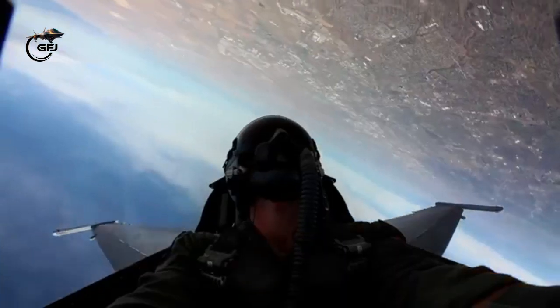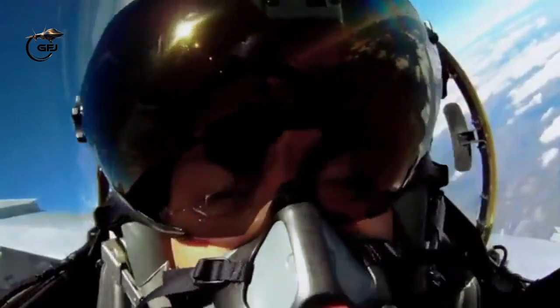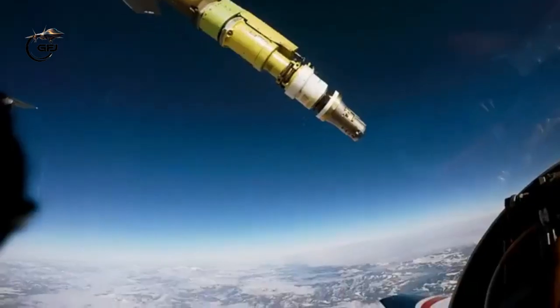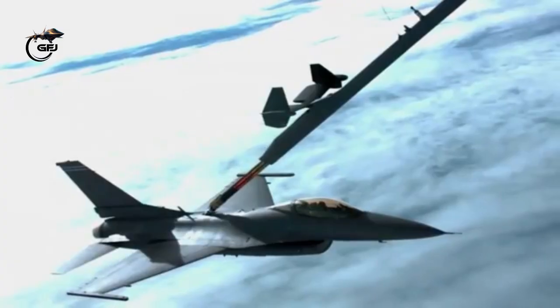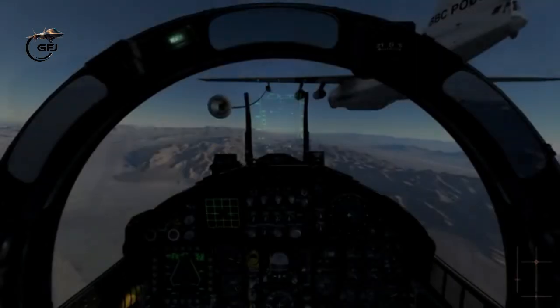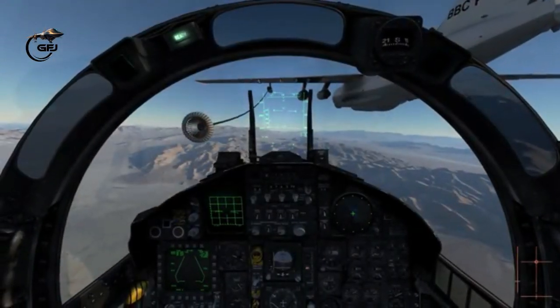Aerial refueling, also referred to as in-flight refueling, air-to-air refueling, and tanking, is the process of transferring aviation fuel from one aircraft — the tanker — to another — the receiver — while both aircraft are in flight.